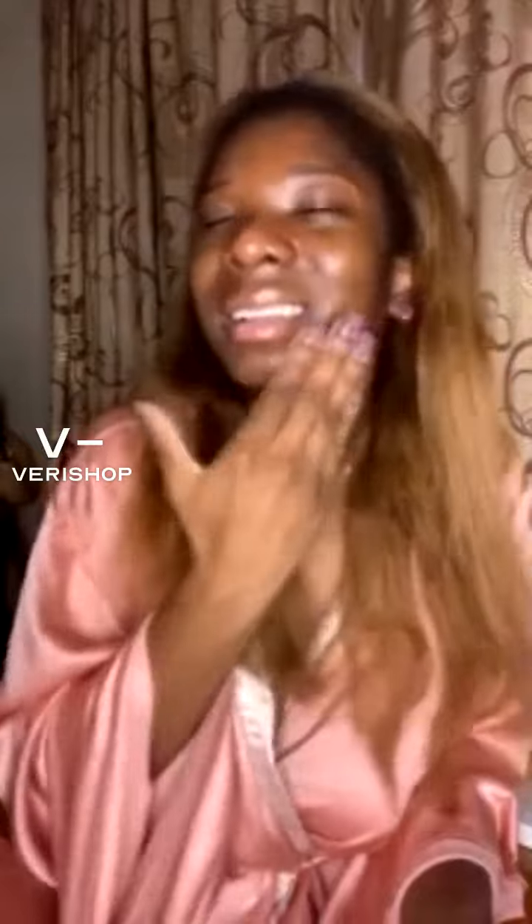I wash my face last in the shower because I use a Foreo and I like to just sit there and make sure everything is coming out. I was staring into the mirror thinking, 'how is this possible, why is my face so bright after just one wash?' I think this product has amazing properties that make it so effective.